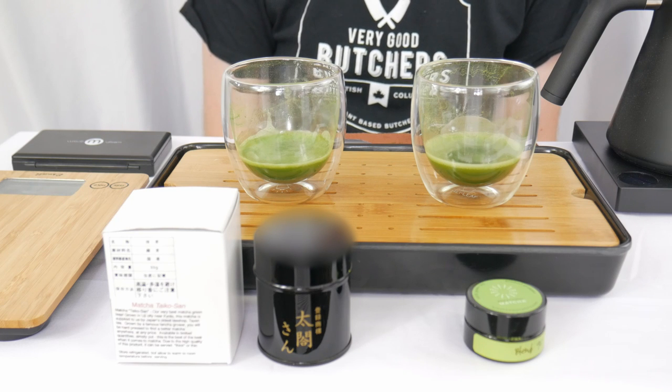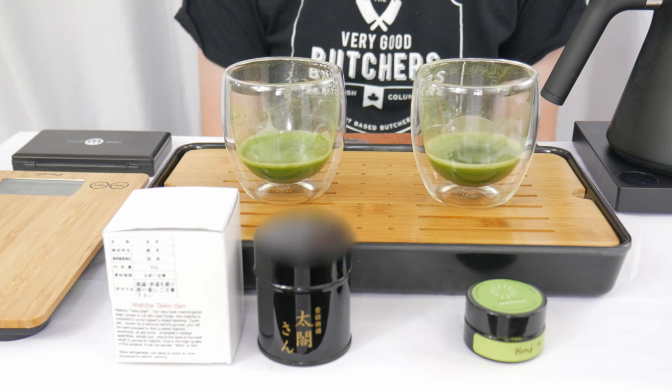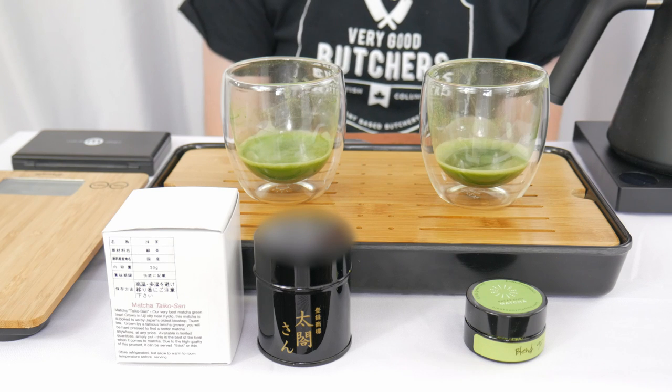This Taiko-san just kind of hits you, coming at you from all directions with a bunch of different flavors, all kind of sweet and green and vegetal and kind of amazing. Blend 95 has lots of strong pea on the aftertaste — garden fresh peas.